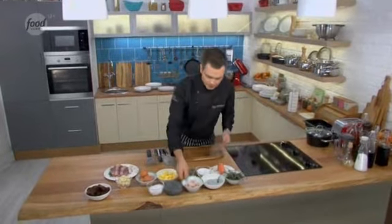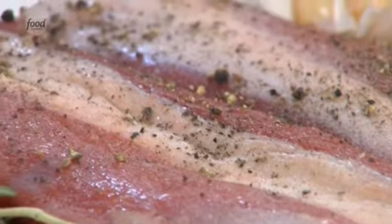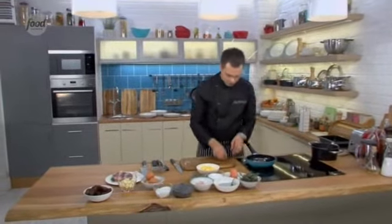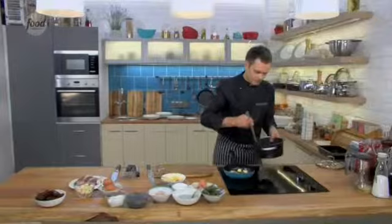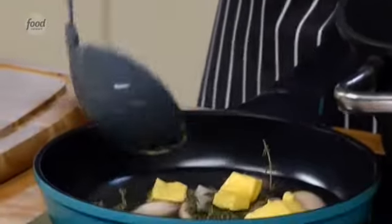Now we move on to the braised onion. We take an onion — I cleaned it in advance — and place it in the frying pan. On top we place thyme. We take butter, and pour chicken broth over all of it. I've put this all on to braise.